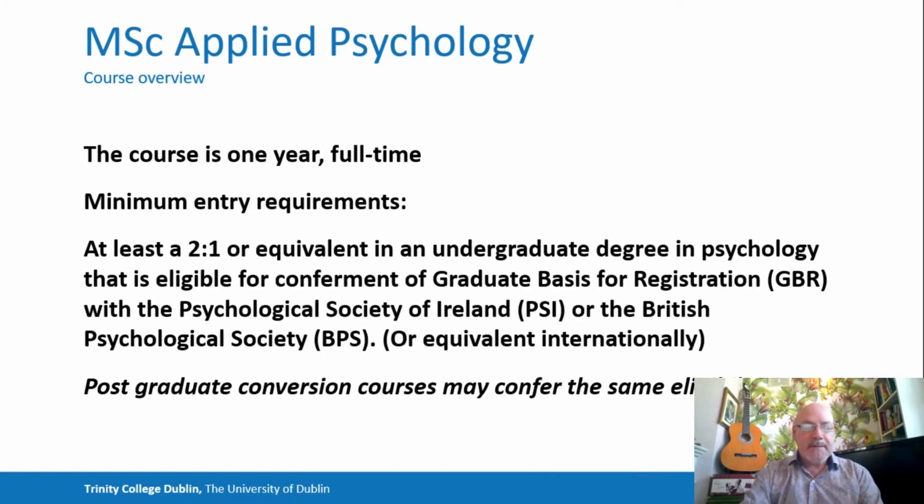The course is one year full-time. The minimum entry requirements are at least an upper second, or equivalent, in an undergraduate degree in psychology. The important thing, though, is that the qualification in psychology is eligible for conferment of the graduate basis for registration with the Psychological Society of Ireland, or equivalent internationally.